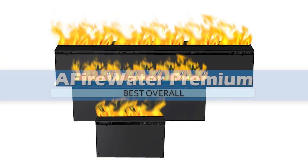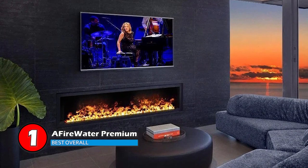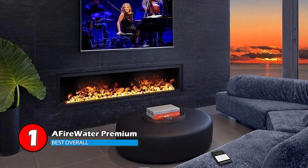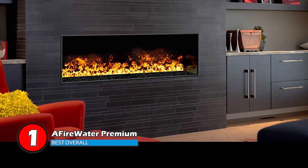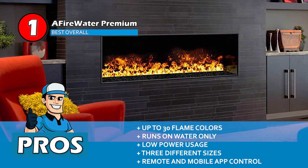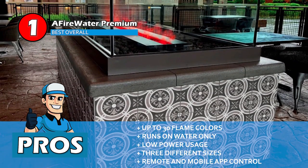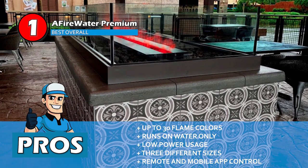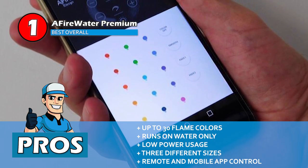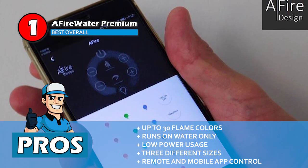Finally, we have our Best Overall pick: the Fire Water Premium. This product stands at the top of our list for a number of reasons — it has a lot of features that make it better than the others, but one feature that makes it stand out the most is its changing flame color, which has attracted a number of users. Its pros are: its flames can change up to 30 colors with just one press of a button. There's no need for investing in costly fuel since the unit runs on water only. It's designed to run on low voltage so it doesn't consume too much electricity. It is available in three different sizes, ideal for every room size. And it can be operated with a remote or even with a mobile app for greater convenience.